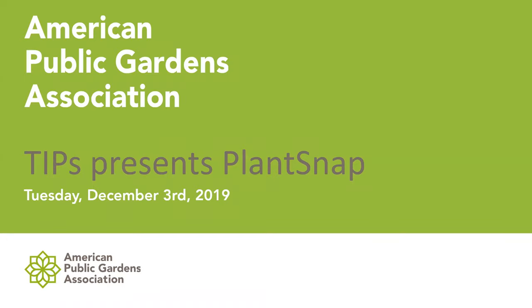Welcome to the TIPS PlantSnap webinar. TIPS is the technology and innovation professionals community within the APGA, and we are your guides and connection to technology and other innovative solutions.